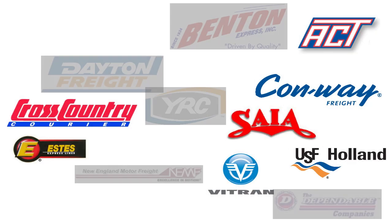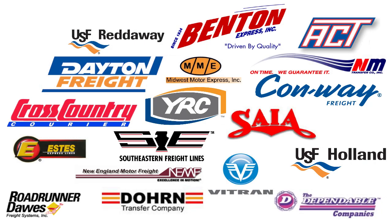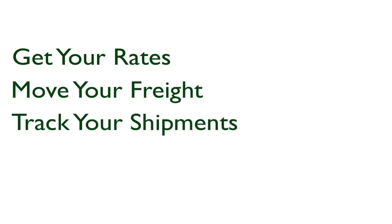Those who enroll in a program gain preferred rates from literally dozens of qualified carriers. With only a few quick clicks, you can get your rates, move your freight, and track your critical shipments.